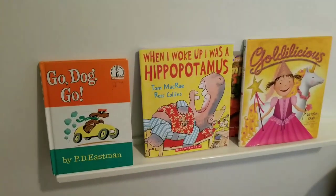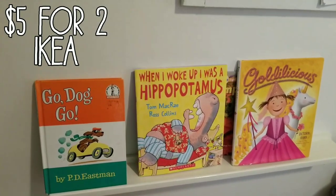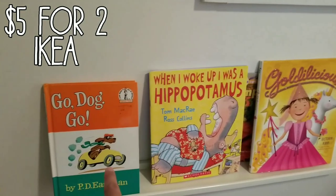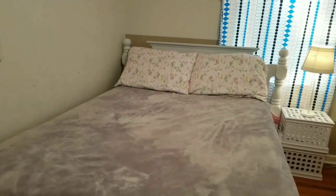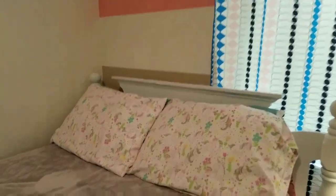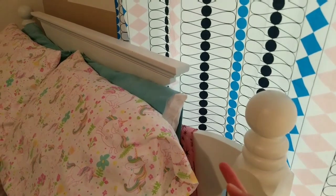We got this little tiny bookshelf from Ikea and it was very inexpensive — I'll have all the prices linked down below. She likes to keep some of her favorite books here, and in this cabinet she's got a bunch more books. It's really cool because it's right by her bed, so at nighttime she can just read and relax in her room.